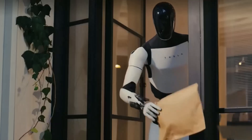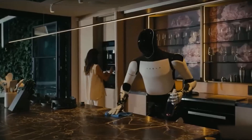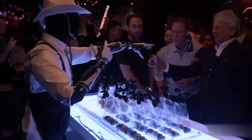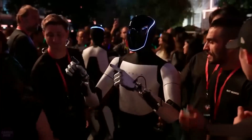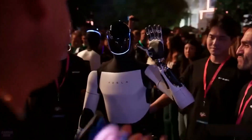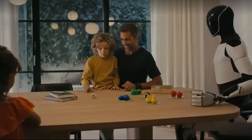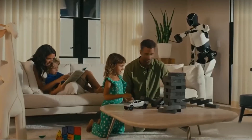At its recent event, Tesla showcased an enhanced Optimus with more refined movements, improved hardware, and software upgrades that allow it to respond dynamically to its environment. This unveiling underscored Tesla's commitment to developing a robot that is more than a novelty — one that could genuinely assist in household and industrial tasks. The robot's design is sleek yet robust, with actuators and joints specifically engineered to mimic human movements, ensuring it performs tasks with fluidity and precision.